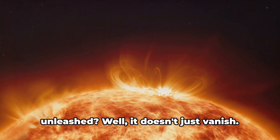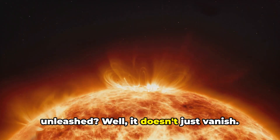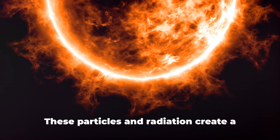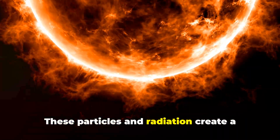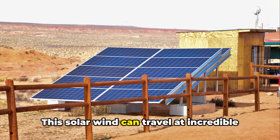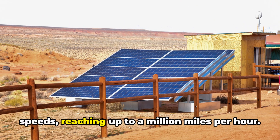But what happens when this energy is unleashed? Well, it doesn't just vanish. It results in the emission of particles and radiation. These particles and radiation create a ripple effect through space, known as a solar wind. This solar wind can travel at incredible speeds, reaching up to a million miles per hour.